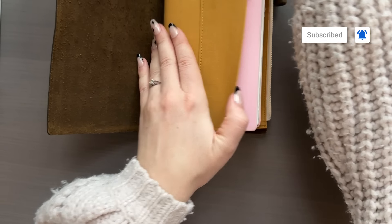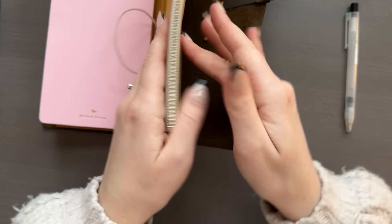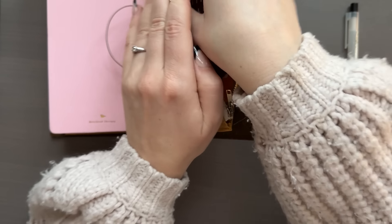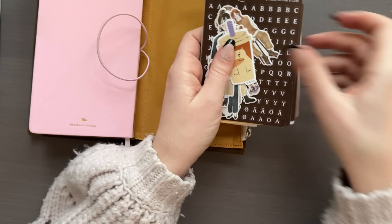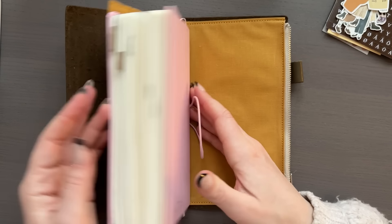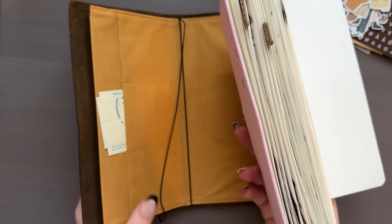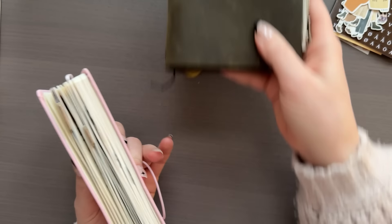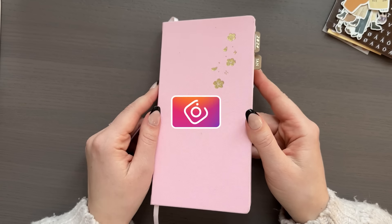It is time to set up for February in my bullet journal, which is currently a traveler's notebook sized notebook from Notebook Therapy. I am using my Traveler's Company cover for the notebook, but for just creating the spreads I'm taking it out of the cover because there's a lot going on and I wanted to simplify it a little bit.